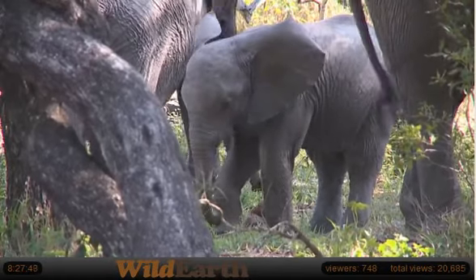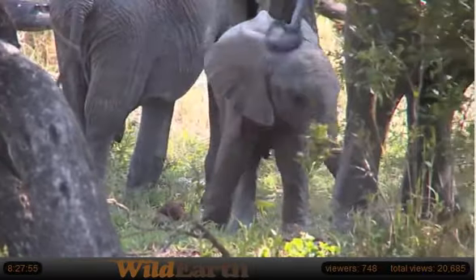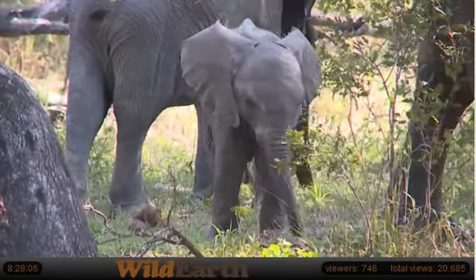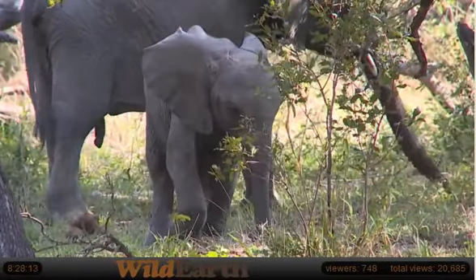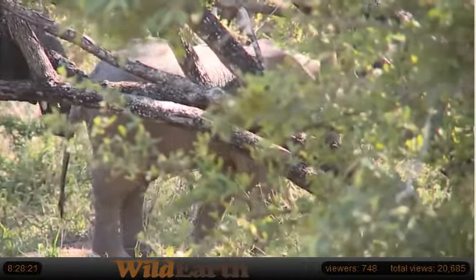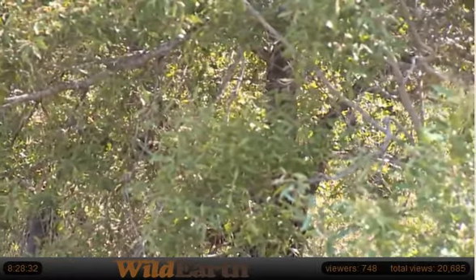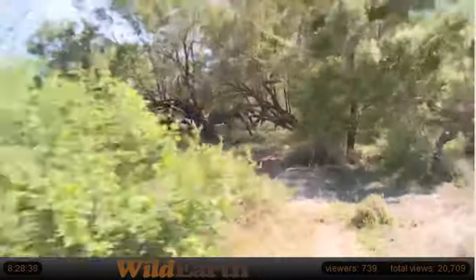Hello, youngster. Enjoy the spot — good place for elephants to relax for the day. Water not too far, lots of shade.